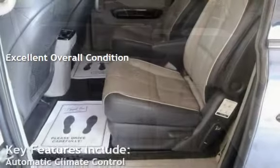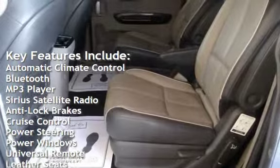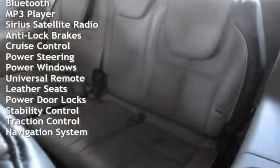Key features include automatic climate control, Bluetooth, MP3 player, Sirius satellite radio, anti-lock brakes, cruise control, and power steering.